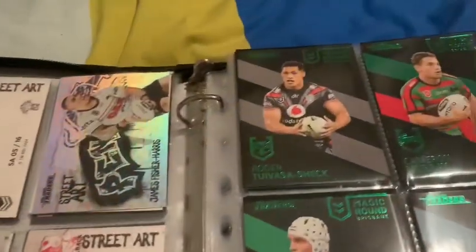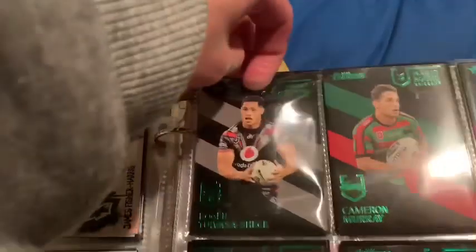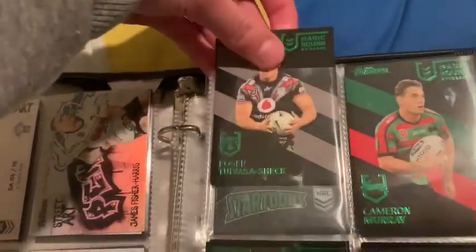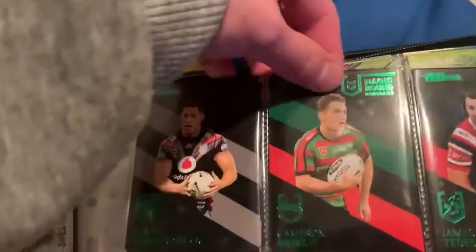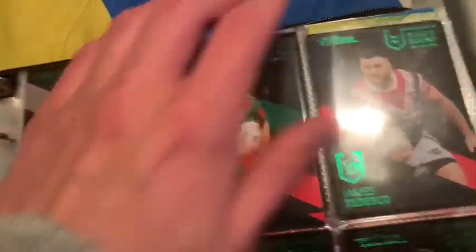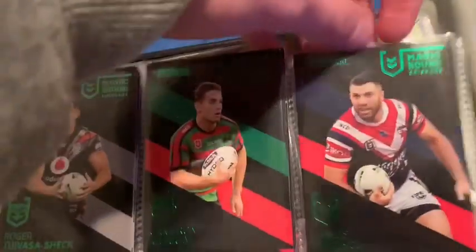For the magic rounds, I have Roger Tuovasa-Shek. I think I've got the whole Warriors set in here actually, guys. Roger Tuovasa-Shek, Codin Agriam of Lake Green. Nice Rabideau set — Cook, Murray, Burgess. Roosters — I think I've got the set: Takiyaho, Mitchell, I've got a couple.